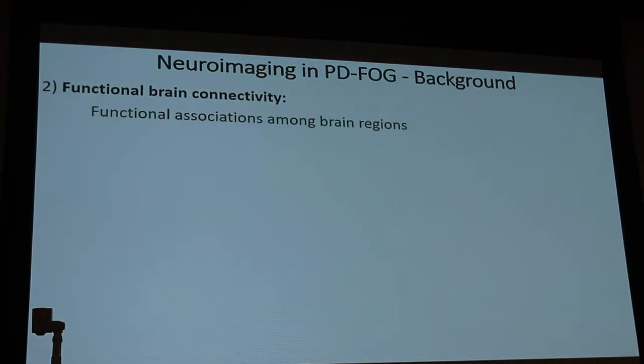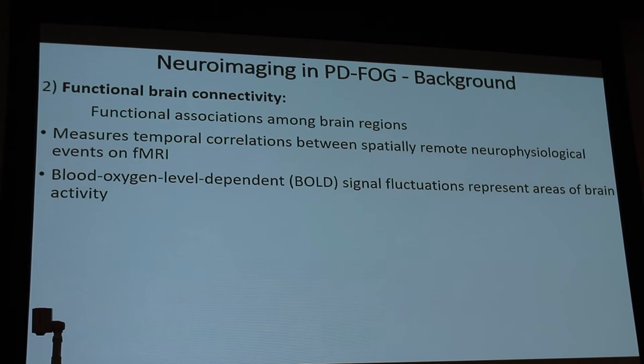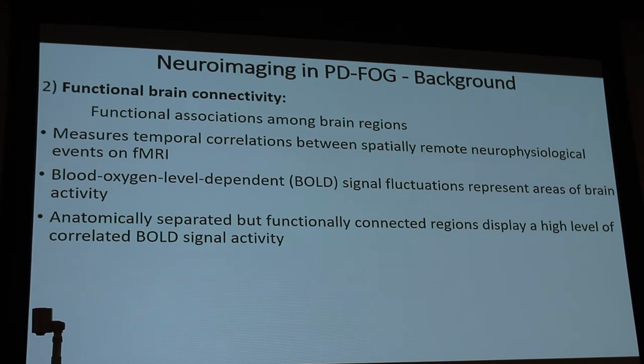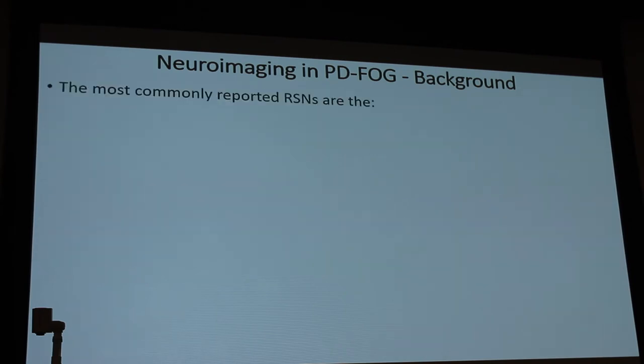Functional brain connectivity looks at functional associations between brain regions — measuring temporal correlations between spatially remote neurophysiological events using fMRI. The BOLD, or blood oxygen level-dependent, signal fluctuations represent areas of brain activity. For example, if you see something, your occipital cortex lights up; if you feel something, your sensory motor cortex lights up. Anatomically separated but functionally connected regions display high levels of correlated BOLD signal activity, forming reproducible neural networks called resting state networks.